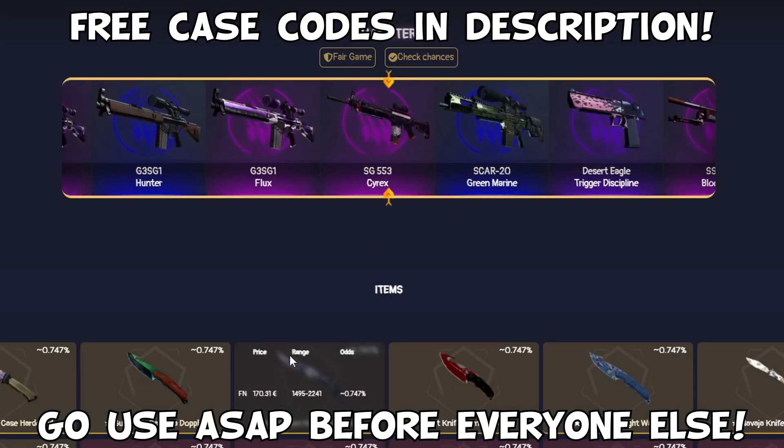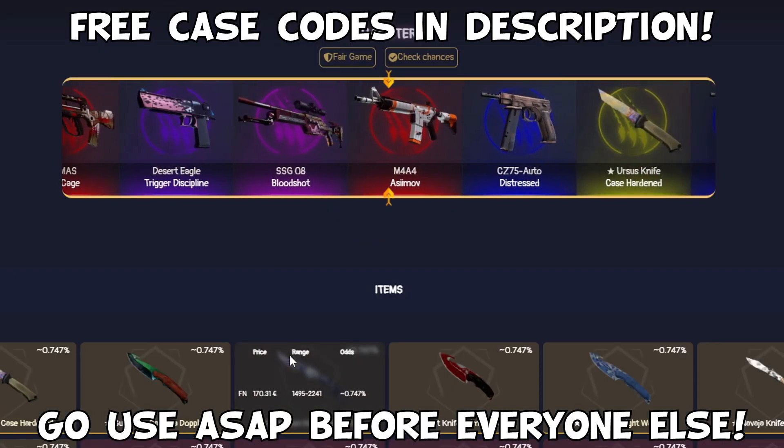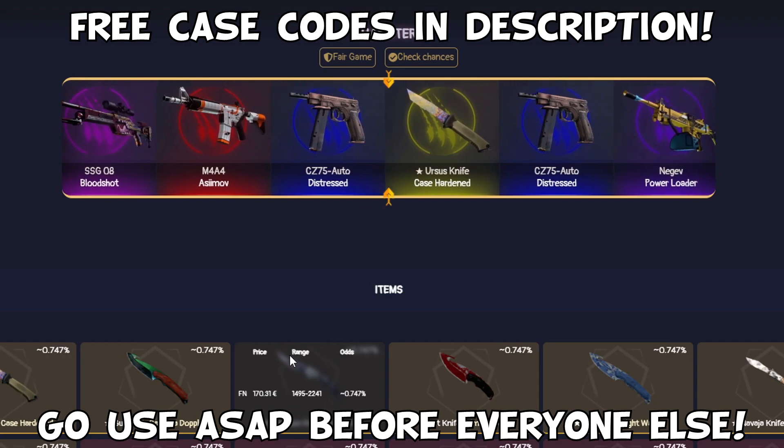Pandaskins.com — take these free cases, unbox your dream skins and more extra bonuses. Link in description. Good luck and have fun.